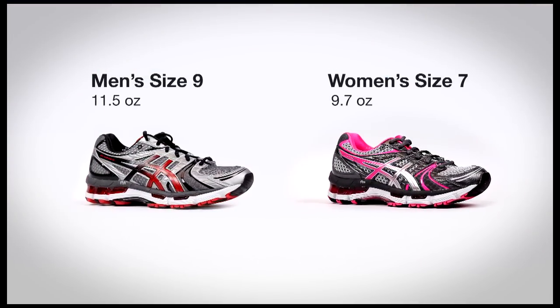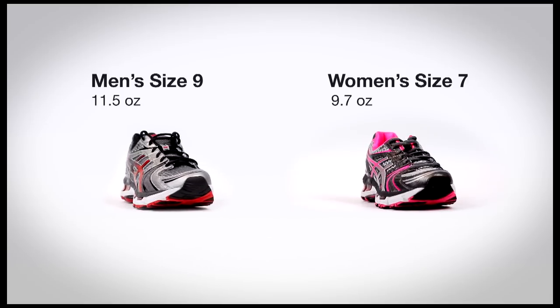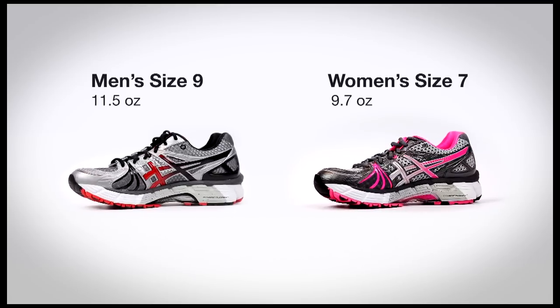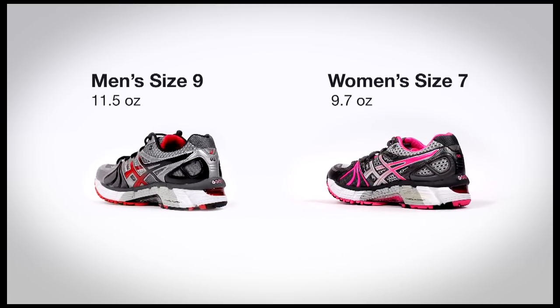Coming in an ounce lighter than the GEL Cayeno 17, the 18th version weighs an incredible 11.5 ounces for a men's size 9 and 9.7 ounces for a women's size 7.